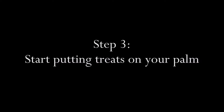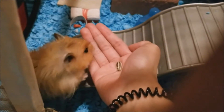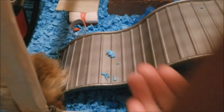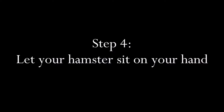Step three: start putting the treats in the palm of your hand and letting your hamster come out to take them. Step four: after a while your hamster will start sitting in your hand to eat the treat.